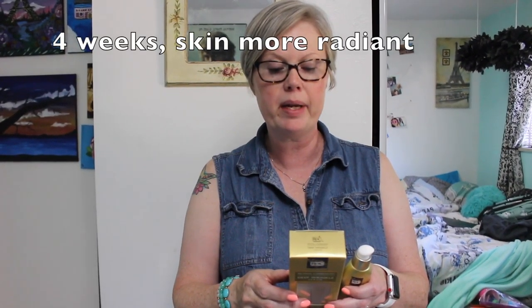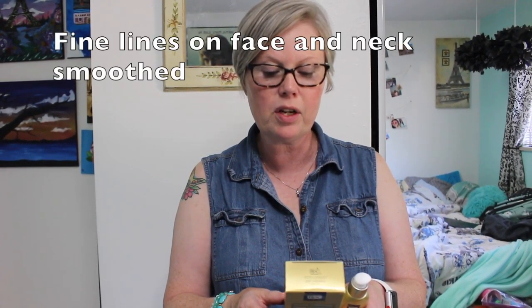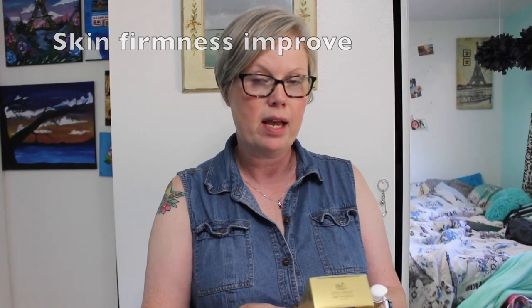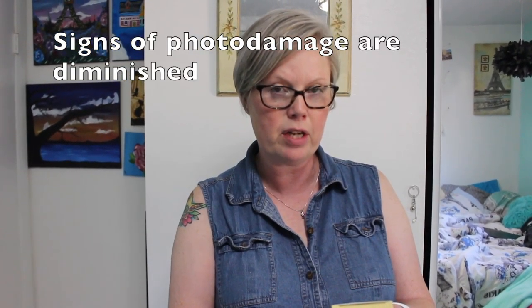I purchased this RoC Retinol Correction Deep Wrinkle Serum and I'm going to do a 12-week test on it. It says after four weeks skin should be more radiant, fine lines on face and neck are smooth, and skin firmness improved. After eight weeks, crow's feet are visibly reduced and signs of photo damage are diminished.